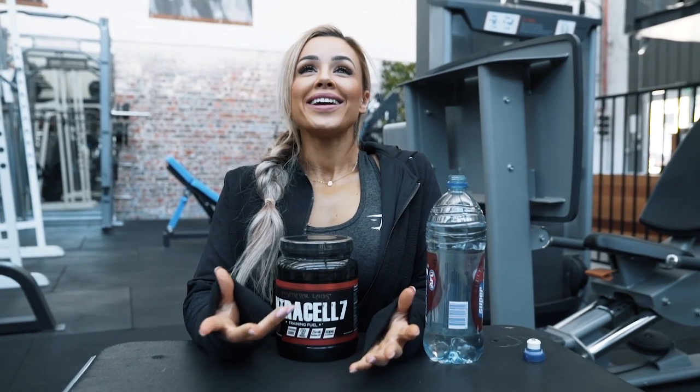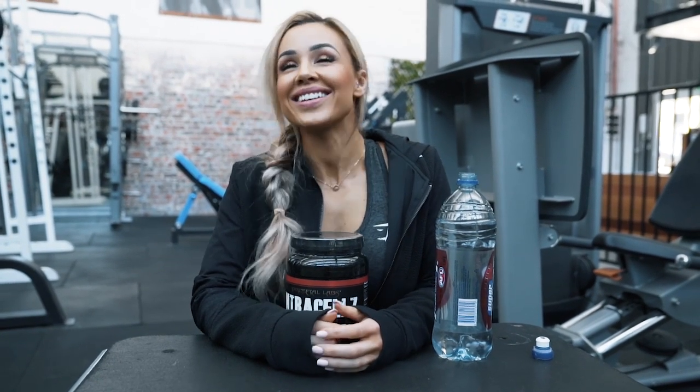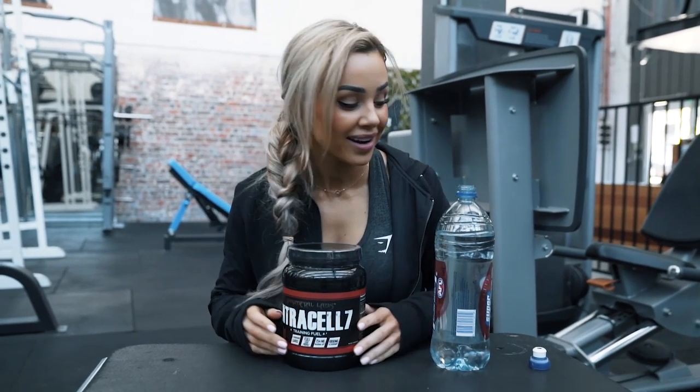Hey YouTubers and welcome back to another amazing video. For me it is upper body day today — so that is so hard to say really fast. Or maybe I just haven't had enough caffeine today. Or maybe I've had too much. Who knows?